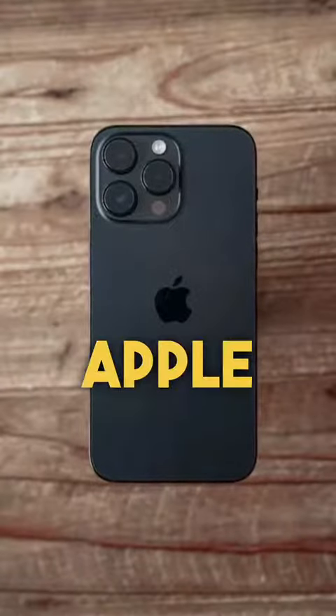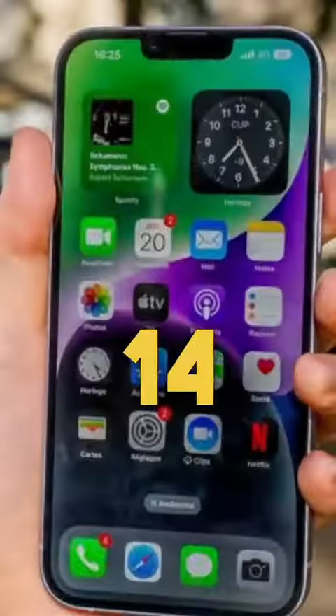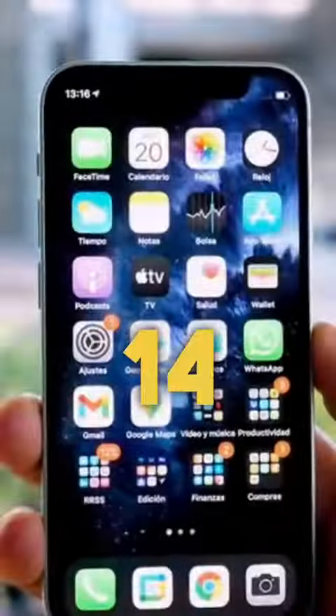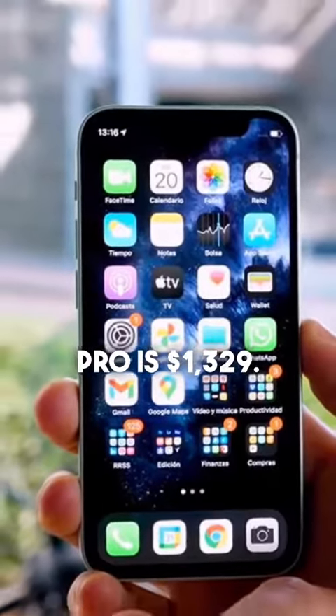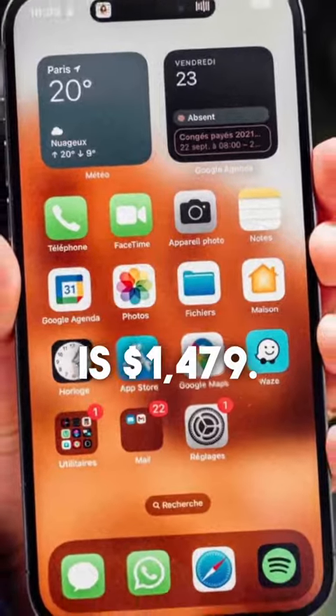Now look at what Apple has done for the iPhone 14, which is $1,019. The iPhone 14 Plus is $1,169. The iPhone 14 Pro is $1,329, and the iPhone Pro Max is $1,479.